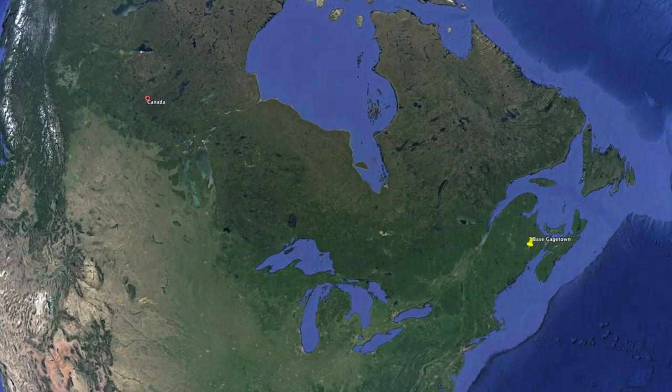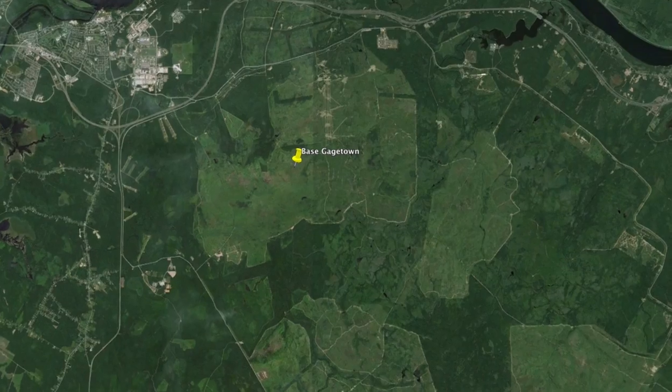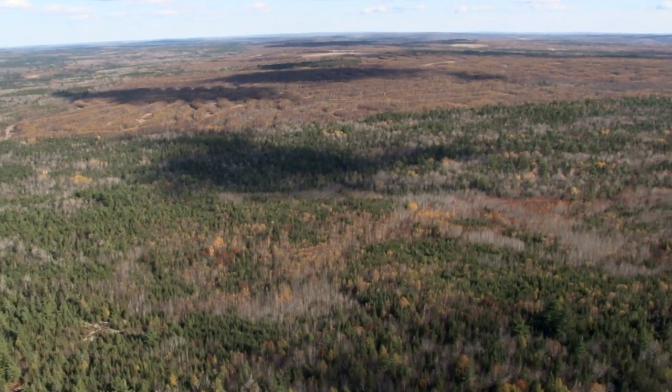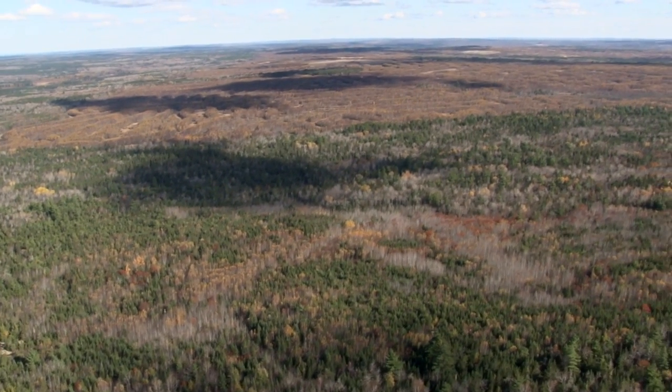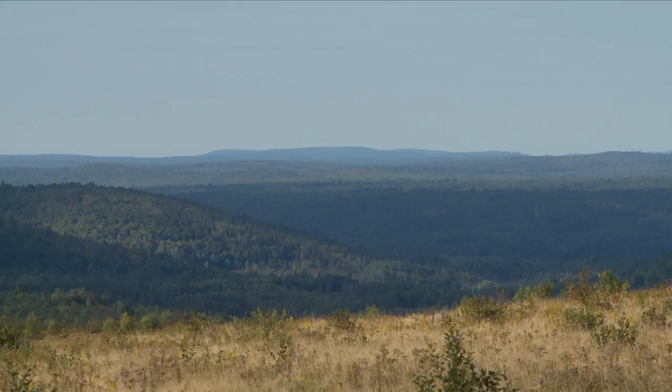Back in the early 1950s, the Army was looking for a large training site in eastern Canada, and this is the piece of land they picked. It's the largest military training facility in eastern Canada, and one of the finest in the entire British Commonwealth.